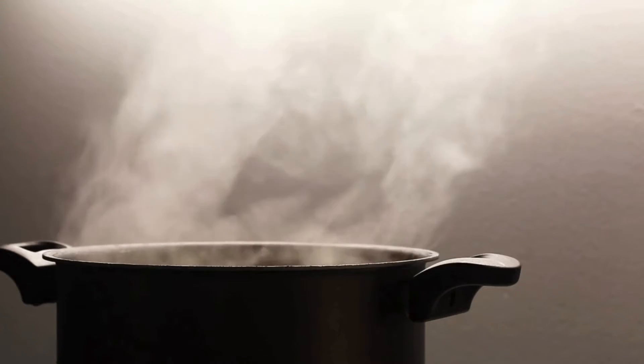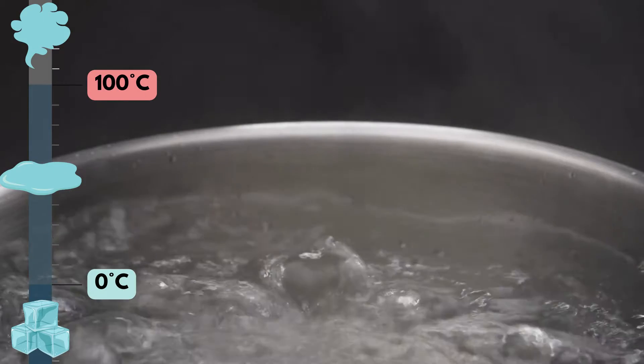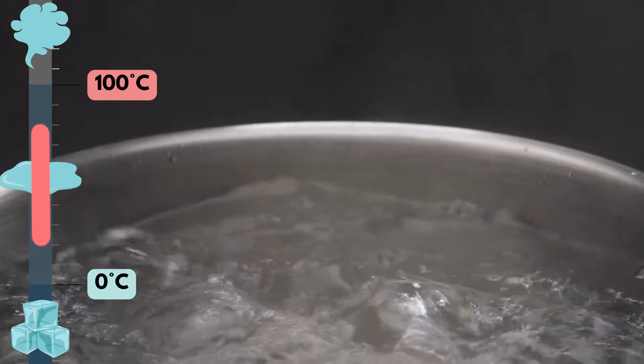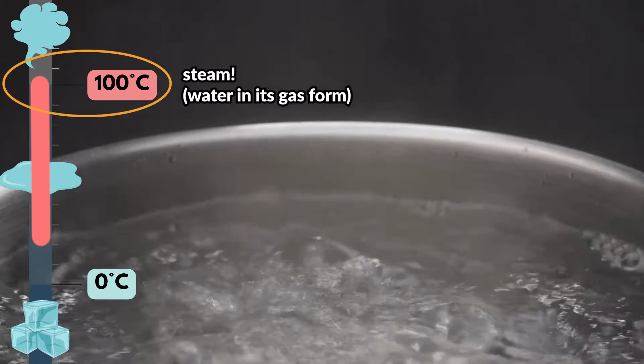It's all about phase changes — going from one phase, like liquid, to another, like gas. There are actually two phase changes occurring here that play important roles. We're going to start with the potentially more obvious one, because it will help us understand the more surprising one that's also occurring. This first phase change is evaporation: water going from a liquid to a gas, which is what we need in order to steam something. Steam is simply water vapor, or water in its gas form.